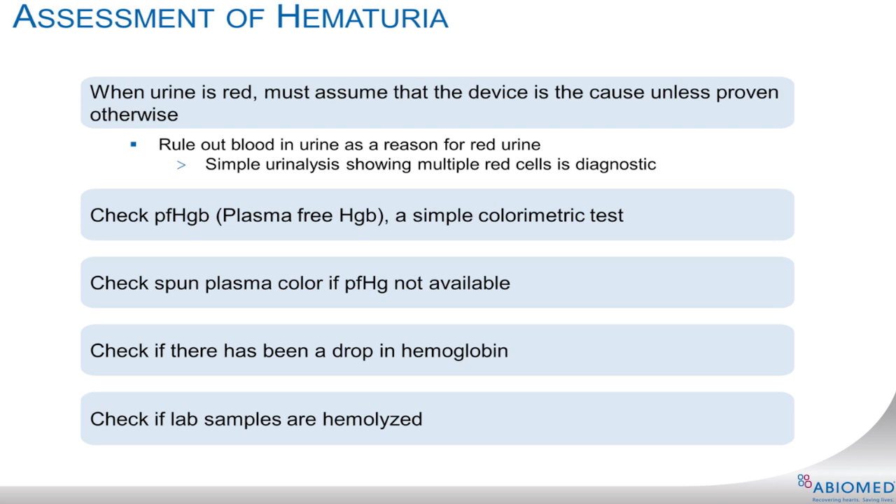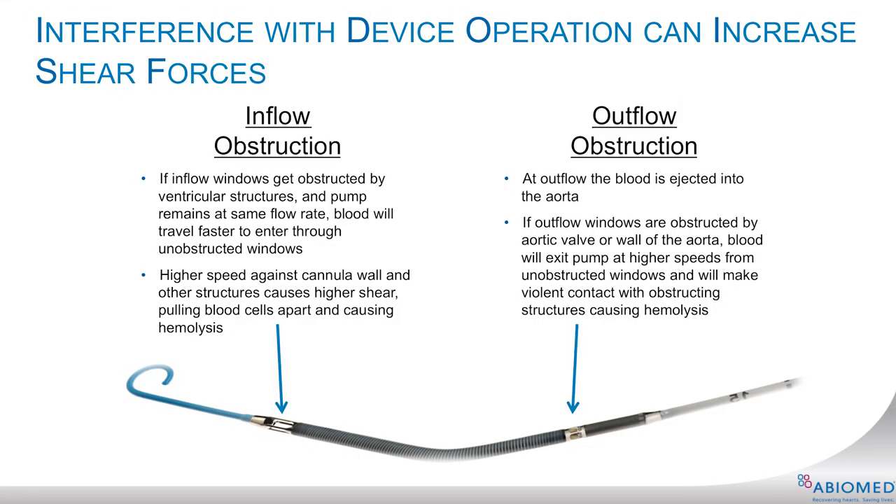Consider giving volume if suspected hemolysis is accompanied by a CVP or wedge pressure of less than 10 millimeters of mercury. And finally, assess the position of the Impella heart pump with echo, looking for inlet or outlet obstructions due to malposition of the device.